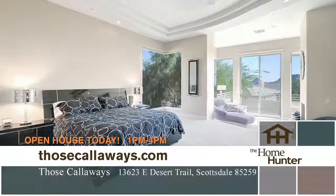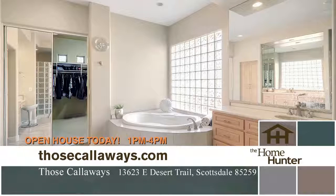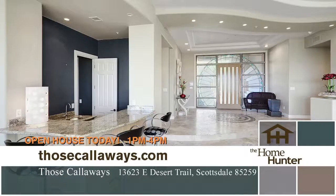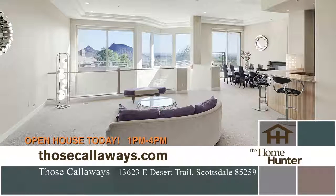Oh wow — five en-suite bedrooms, six bathrooms. Isn't this fantastic? Stunning living room, it's light and airy, soaring 12-foot tray ceilings and over a 30-foot wall of windows showcasing awesome views.